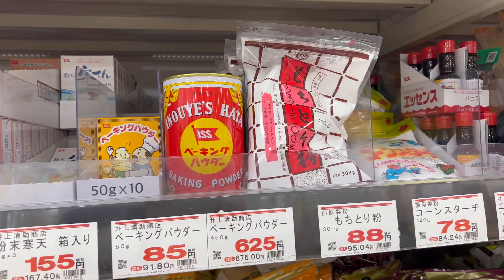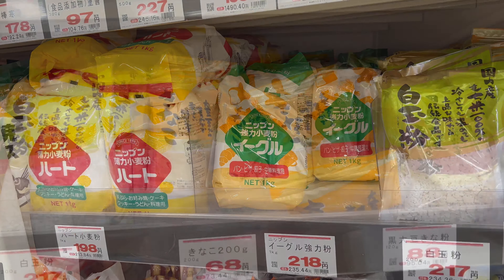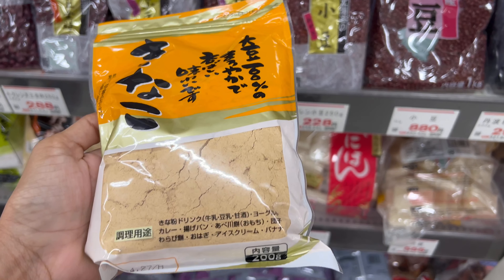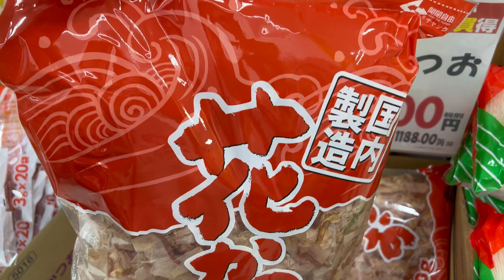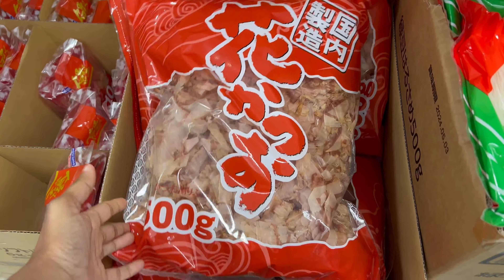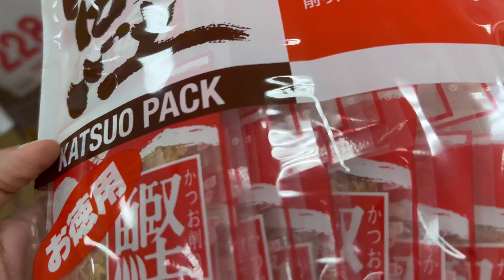And this part is for the baking lovers — you can buy baking powder, yeast, icing sugar, and wheat flour. And this is kinako, which is a Japanese roasted soybean powder — used for desserts and many other cooking applications, very healthy. And this is some bonito flakes — in Japanese it's katsuoboshi. This is a 500-gram pack, good for restaurants. For home use, I go for the 3-gram 20-packet version.